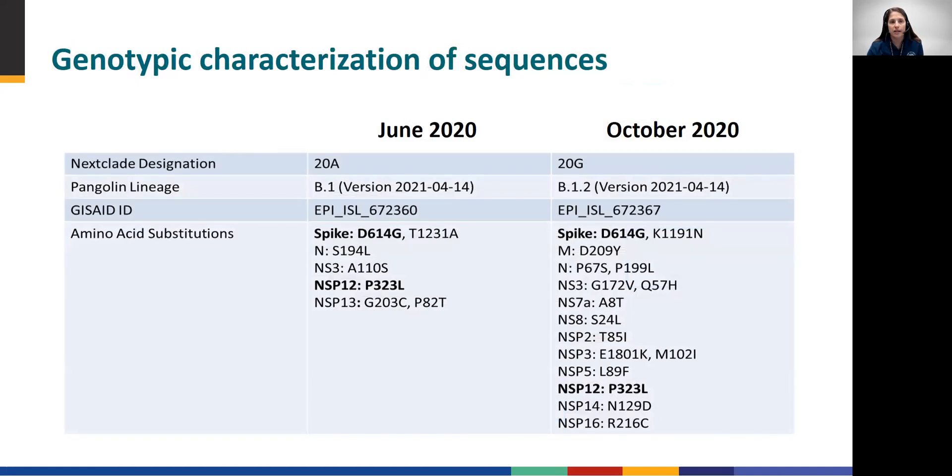Let's take a closer look at a direct comparison of the sequence data. As shown on the previous slide, the two specimens fall into different clades as determined by Nexclade: 20A and 20G. Their pango lineage assignments are also different — the June specimen is B.1 and the October specimen is B.1.2. Examining the specific amino acid substitutions, we saw that both contain the spike D614G and the non-structural protein 12 P323L mutations. Overall, the October sequence contained many more mutations relative to the Wuhan reference sequence than the June sequence, which is expected given that the virus continues to mutate over time.